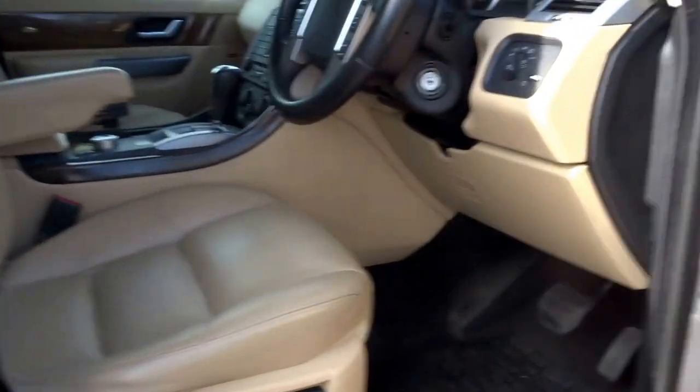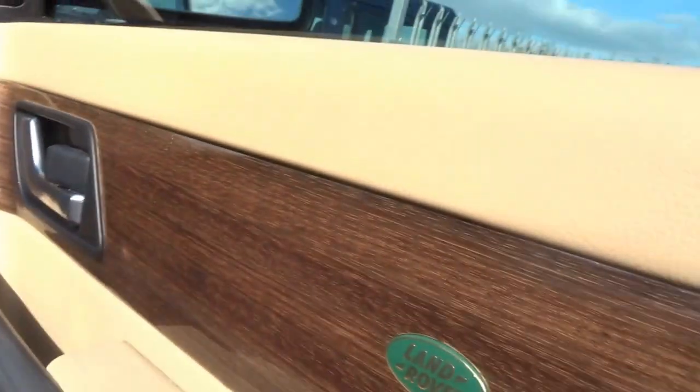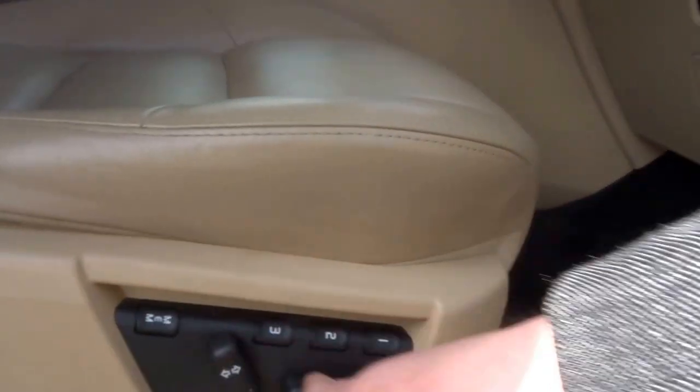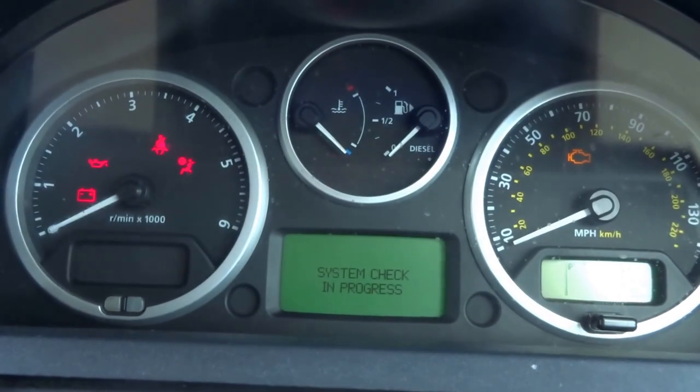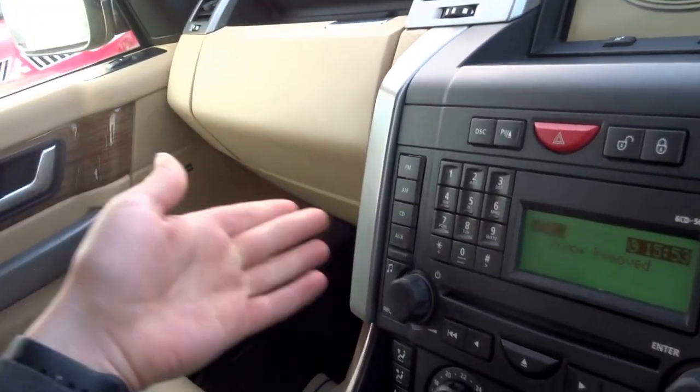Let's take a seat and talk through some of the options specified on this car. You've got this lovely wood finish to the doors, electric seats with three memory functions. I've got the key here so let's start the engine.